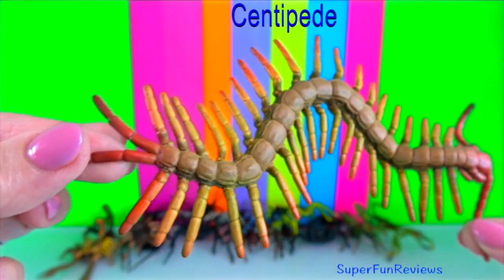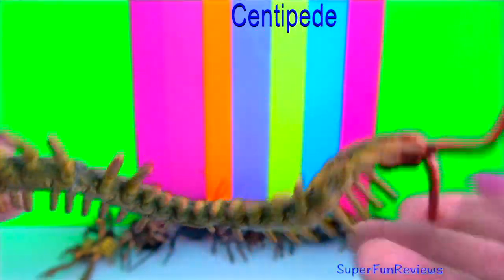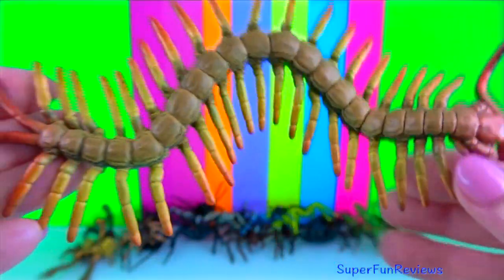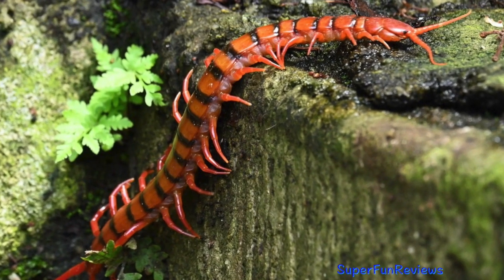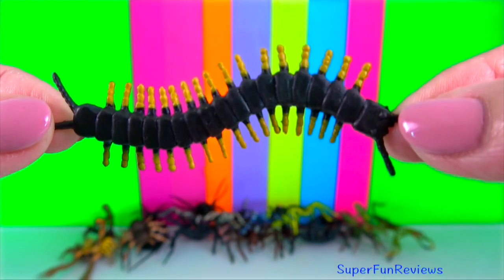Centipede: they have long segmented bodies covered in a tough flexible exoskeleton. Each segment has one pair of legs and there is a pair of antennae on their heads. At the head, one pair of legs is modified to work as fangs that bite and deliver venom.